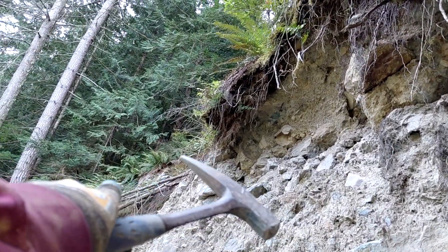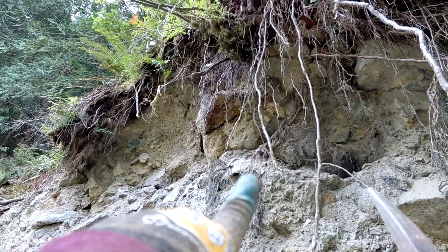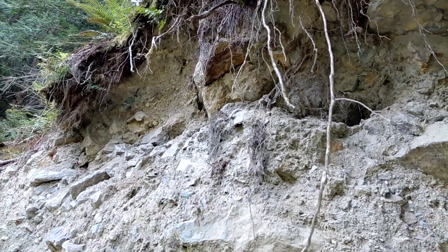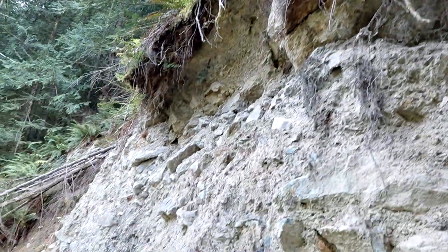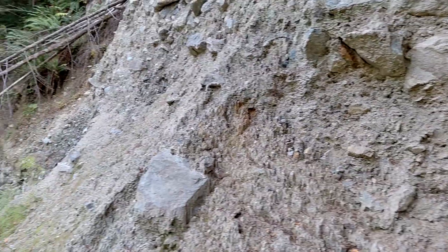All up along here, all these rusty rocks are all mineralized. There's a big boulder coming into the bank here. If I try to get it out, this might come down on me, so I'll stick with stuff a little lower.